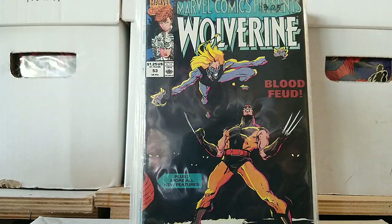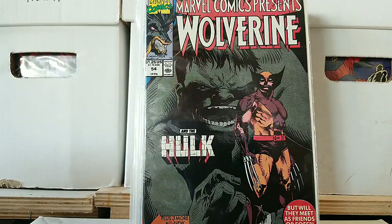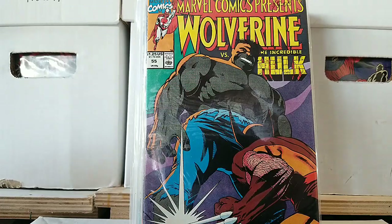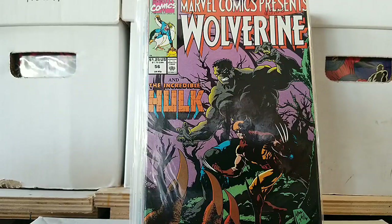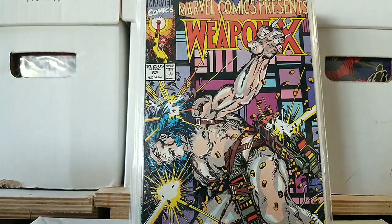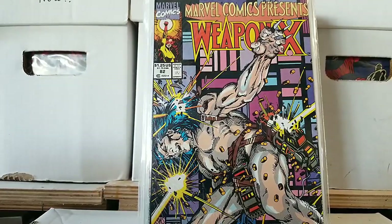Issue 54 of that same series. Issue 55, issue 56 — I told you how much of a fan I was of these particular stories. Issue 57. And then Marvel Comics Presents issue 58 — wait, the whole Weapon X saga, or I'm sorry, 82 — a little off on that. It has the whole Weapon X storyline in there. Nice looking cover — gotta love my Firestar right there in the corner.